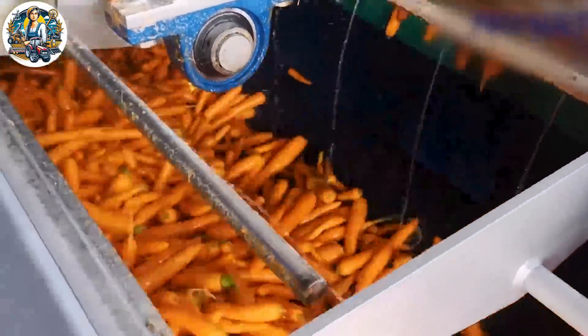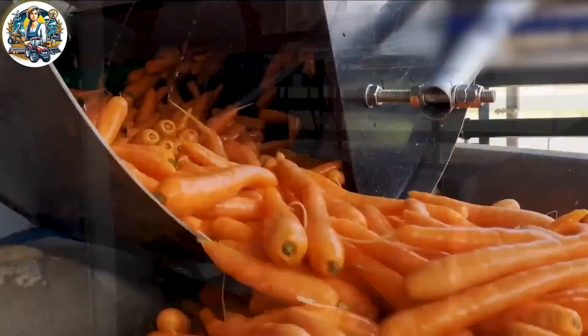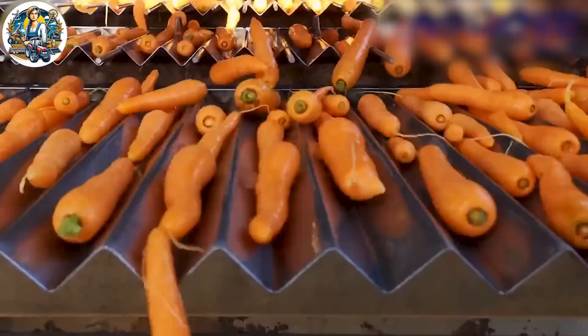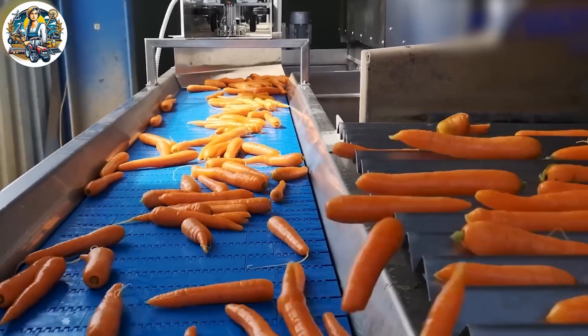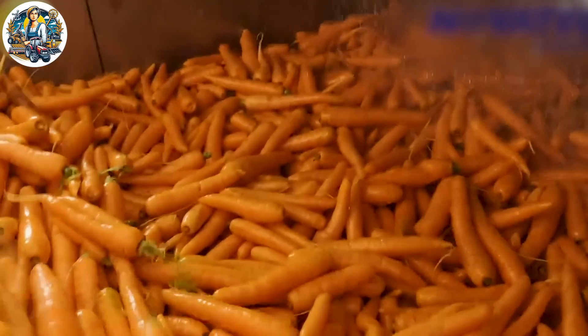The Novatec SA electronic sorting machine for carrots is a modern device utilizing electronic technology to eliminate any defects and classify carrots with high precision. Innovative technologies have significantly reduced manual processes while ensuring product quality for export.